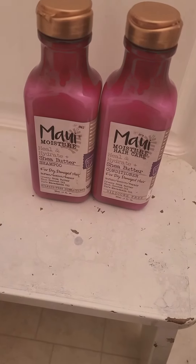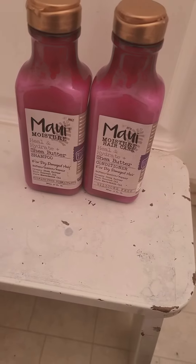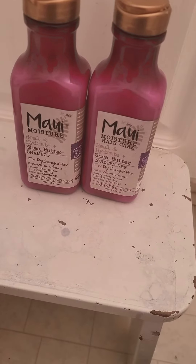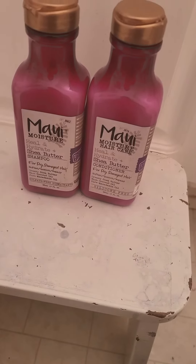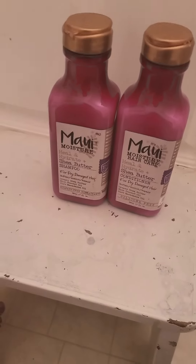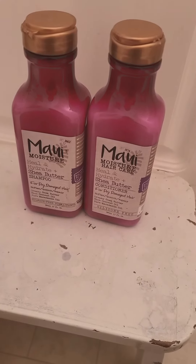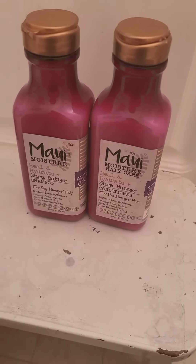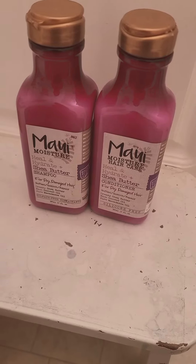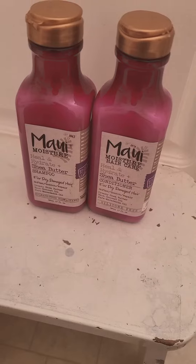Here we have Maui Moisture shampoo and conditioner. I found this Maui brand at Target recently and have started using it — I really like it a lot. I had posted recently about another brand called Renpure; this one seems a little bit richer and thicker to me, while the Renpure feels a little lighter.